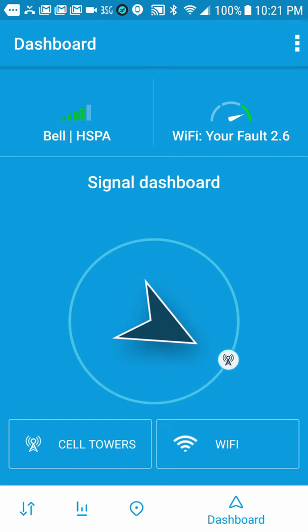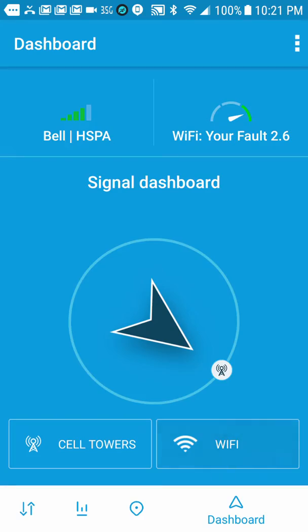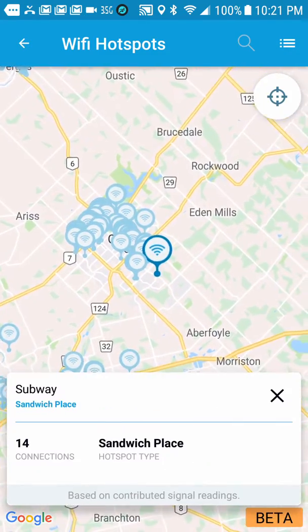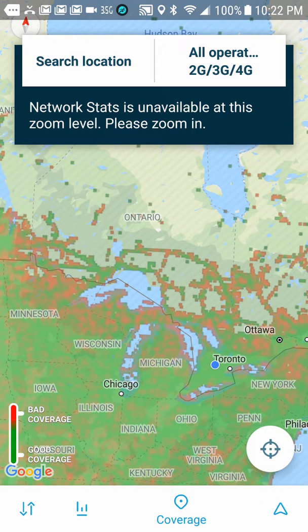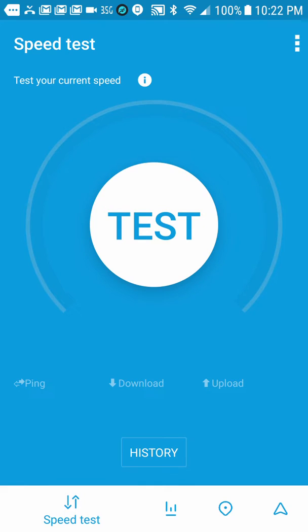Moving on — so yeah, this will give you all kinds of information. I don't want to run a data test just yet, but if you click on Wi-Fi, it'll show you local Wi-Fi locations, just like wardriving but more legally. This thing travels with you and tracks all of your usage. This is available for Android and iOS. There are all kinds of tests to give you all kinds of information. Very cool app — I really like this one.